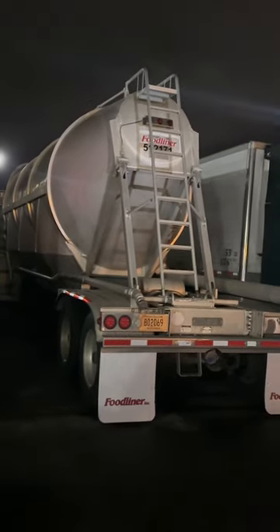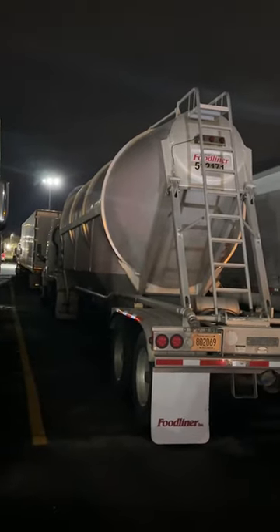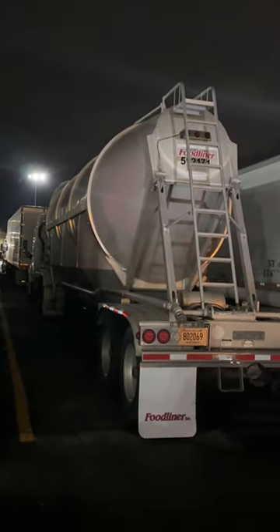These trailers are called pneumatics. They carry dry bulk, actually almost a little bit of anything.